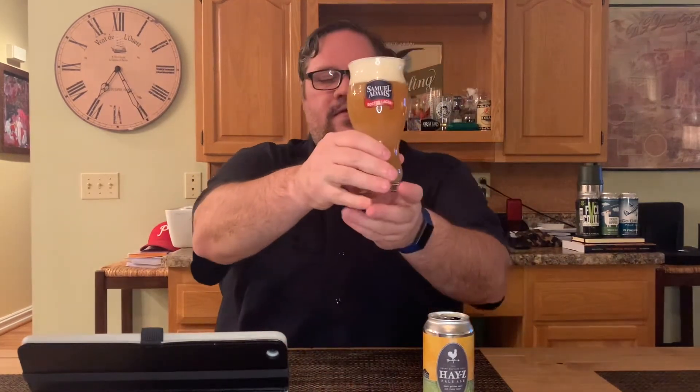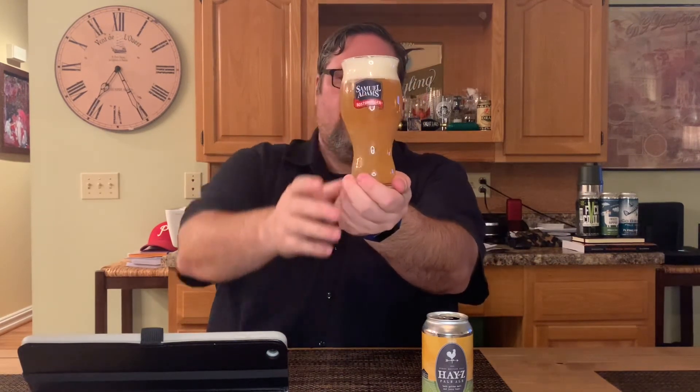Not a bad pour. So we've got that hazy look and it's definitely hazy — the color is kind of golden but with an orange hue to it, quite cloudy and difficult to see through. There's a fair bit of carbonation visible all around the bottom and middle of the glass. The head looks pretty nice, probably a good two fingers, looks nice and silky.